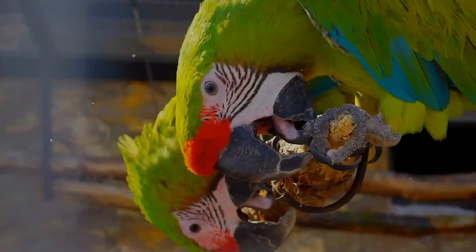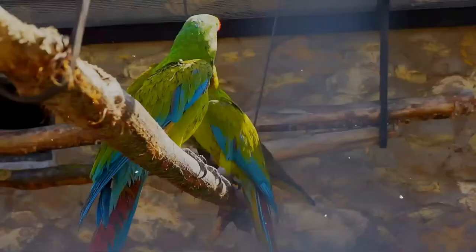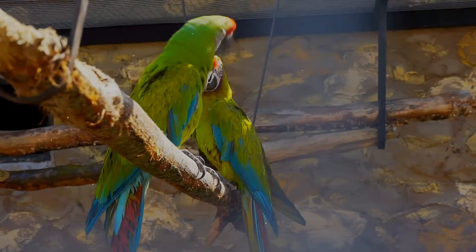They are the second heaviest macaw species and the third heaviest parrot species in the world. They are mainly green and have a reddish forehead and pale blue lower back, rump, and upper tail feathers. The tail is brownish red tipped with very pale blue.